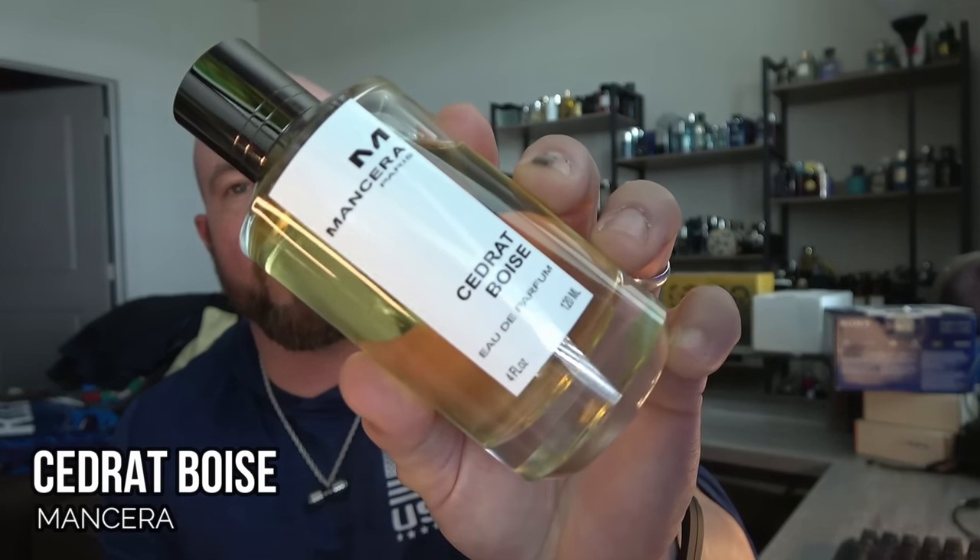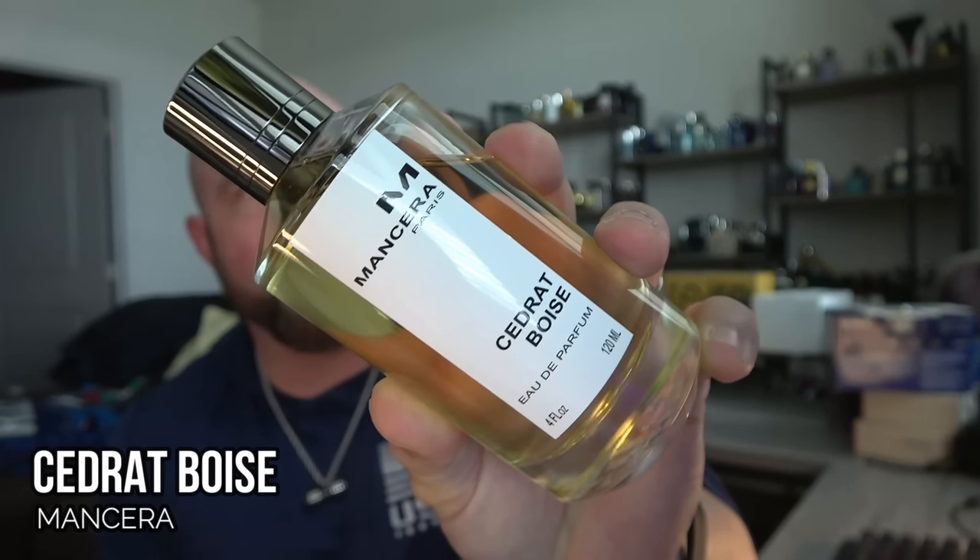Let's start with what I believe to be the best buy of them all for under $100: Mencera's Cidrat Boise. This is kind of a must-have in my opinion. You're going to get a sharp lemon, a sweet fruity tone, as well as some dry woods and a little touch of leather. It's full of fruits — black currant for a tart bitter tone, fruity notes of currant, very sharp lemon, lots of woods, cedarwood, vetiver. Doesn't really have much of a smoky feel, more of a dark fruit. That's due to the black currant feel, and it even has a little bit of grapes and apples going on. Lovely stuff.